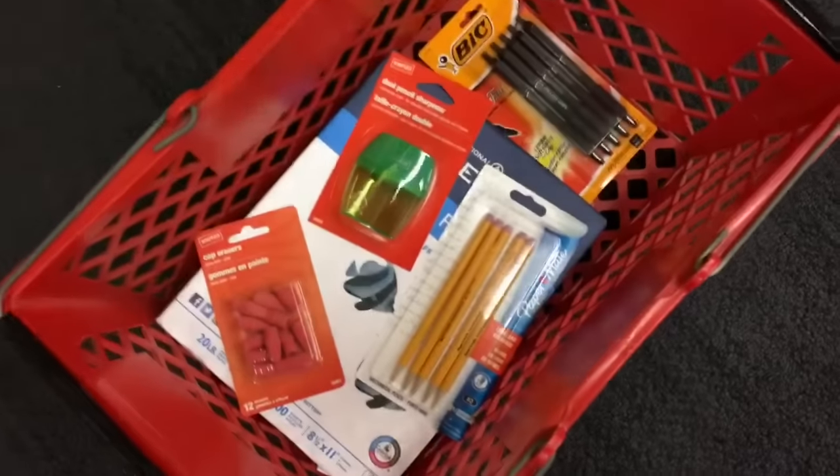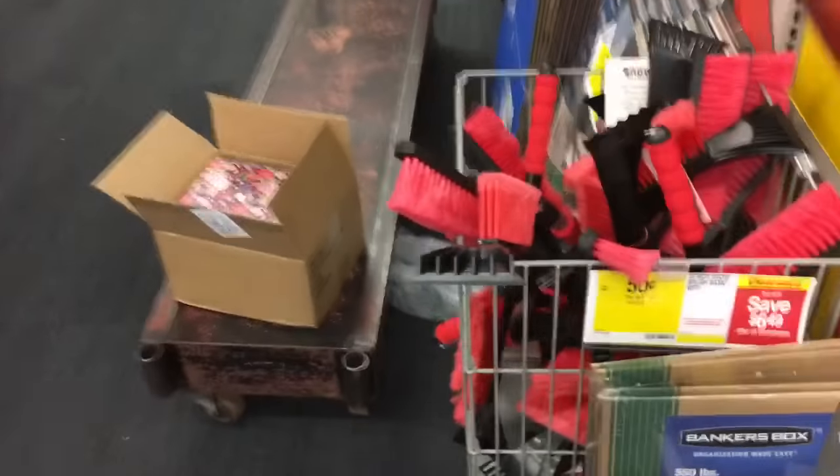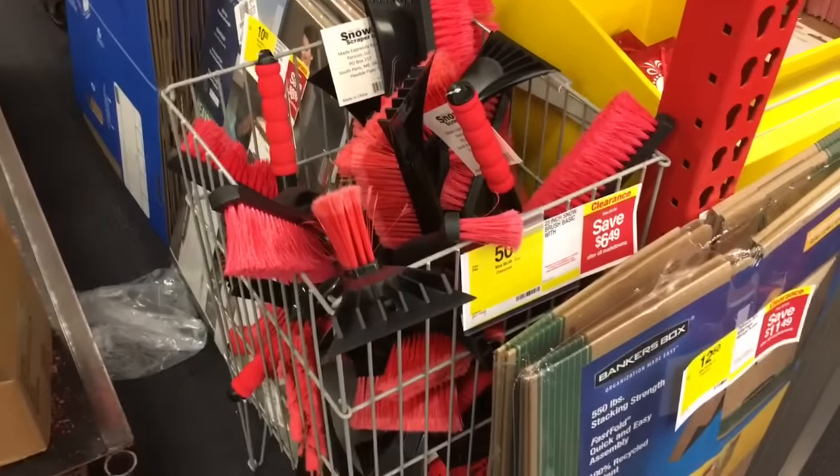Well the signage isn't out except for the erasers, but I did manage to find the items that are on sale. And look at all the clearance in the back - including these ice scrapers for 50 cents. I'm getting one.